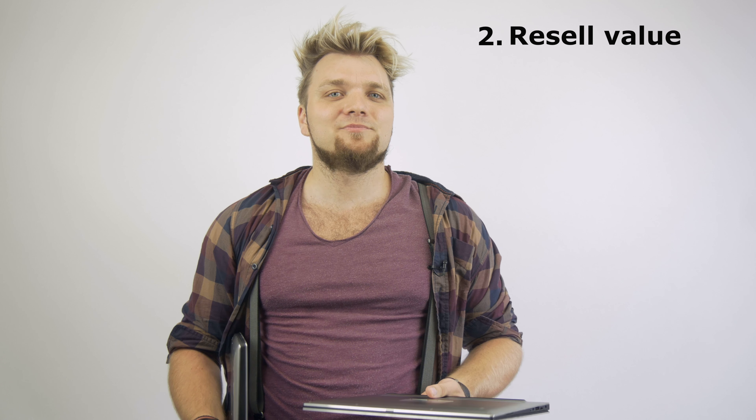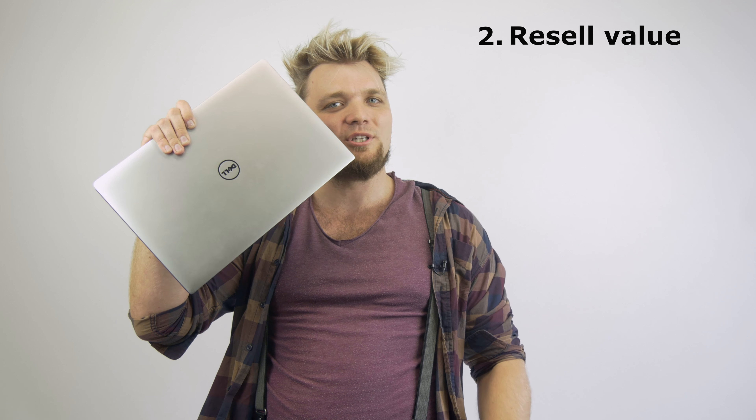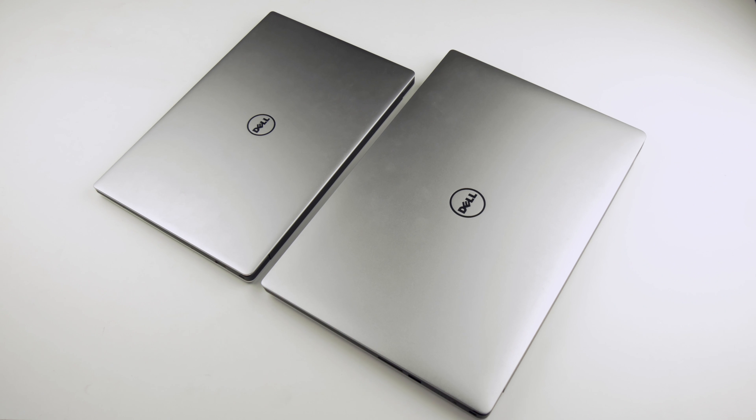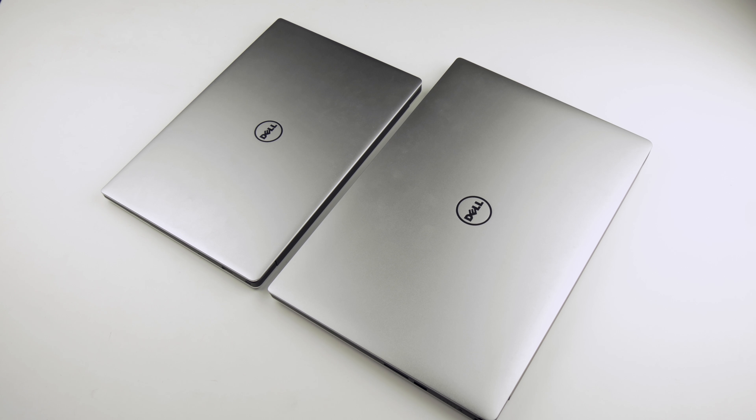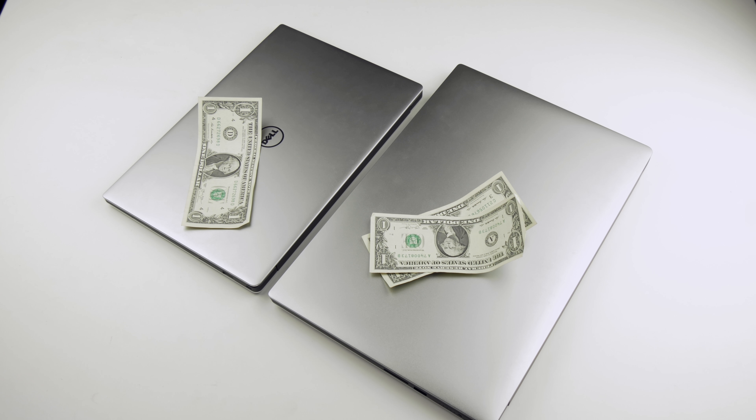Number two: the resale value. This goes a little bit in conjunction with the first point, because the 15-inch has a longer lifespan, the resale value is better than the 13-inch. So when it's time to say goodbye to your trusty workhorse, you will lose less value when selling the 15-inch. A couple of years ago I bought a used 15-inch MacBook Pro at a really good deal, used it for two years, and sold it for almost exactly what I bought it for.